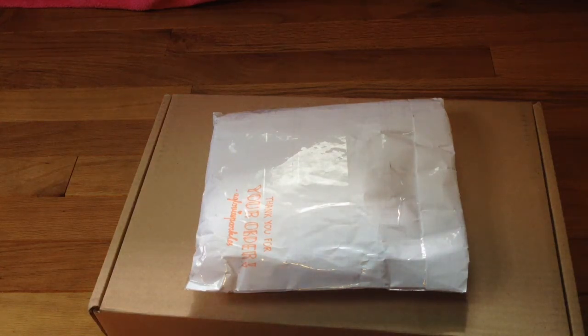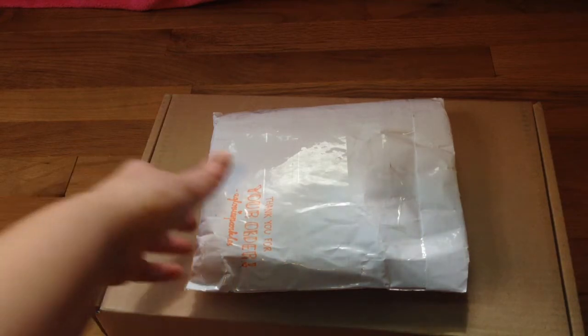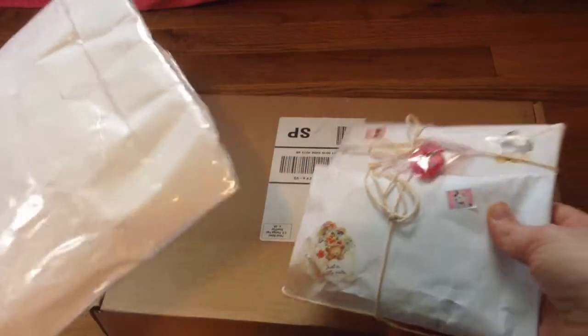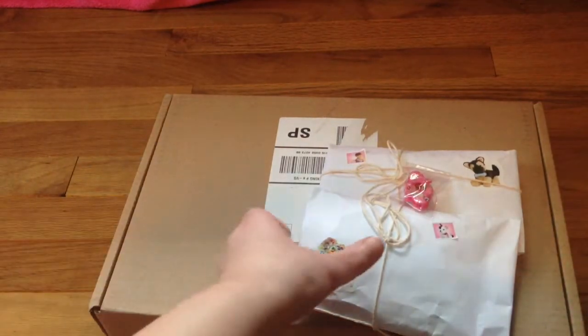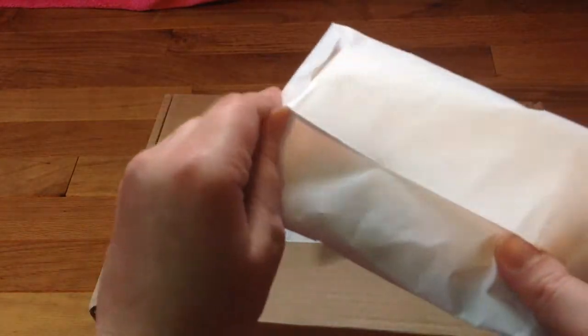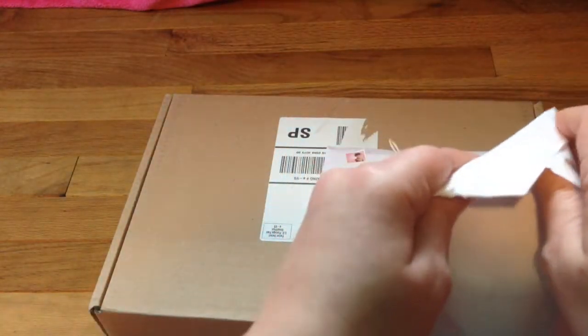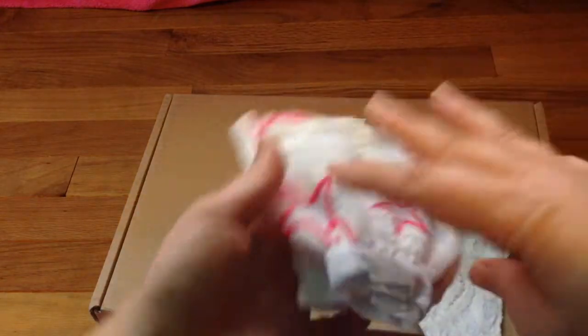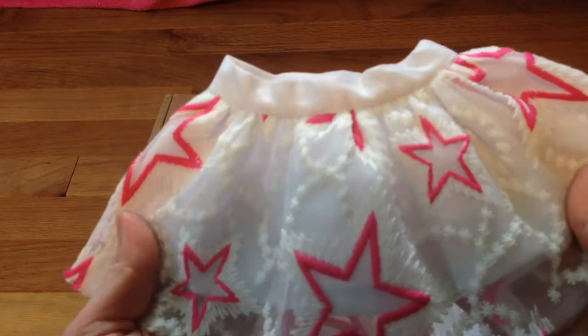Hey guys, so today I'm going to be opening two packages that I got in the mail today. One of them is from Etsy and it's AG Lovey Sparkles — I hope I'm saying that right. She has her own YouTube account, that's how I found her. Really, really pretty, and she was advertising on YouTube. This is what I got — this is really, really pretty.